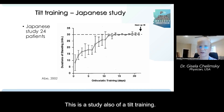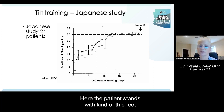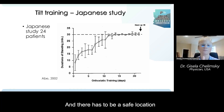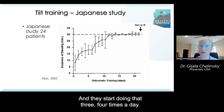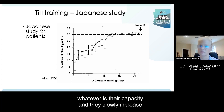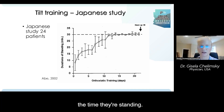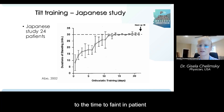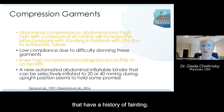This is a study of self-tilt training. The patient stands with their feet about a foot away from the wall, at about 70 degrees from the wall, in a safe location — if possible carpeted, no furniture. They start doing that three or four times a day, beginning at three minutes or whatever is their capacity, and slowly increase the time they're standing. As you can see, the duration of standing with orthostatic training really increases the time to faint in patients that have a history of fainting.